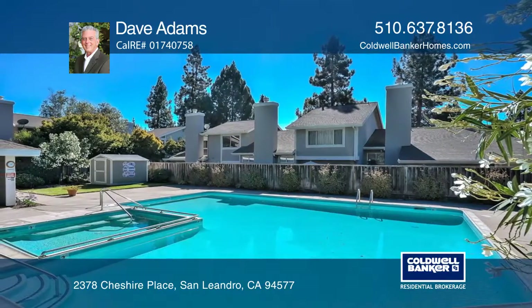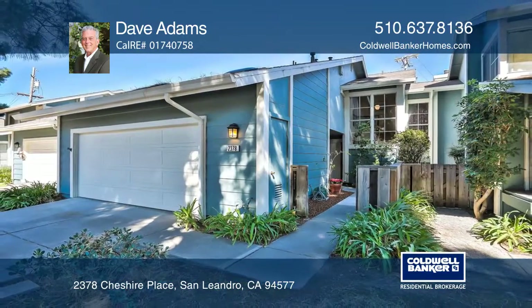This complex also features a swimming pool and spa. Dave Adams would love to tell you more.